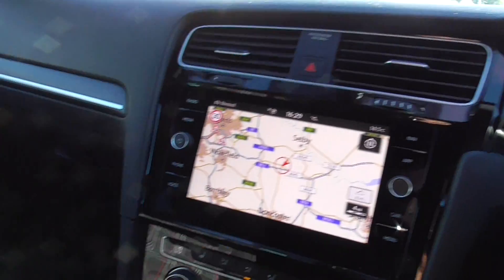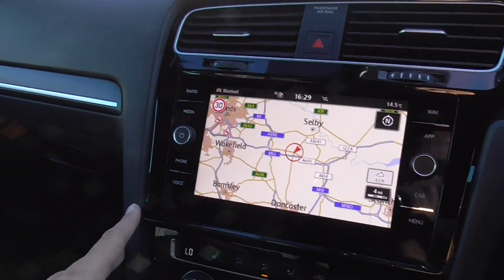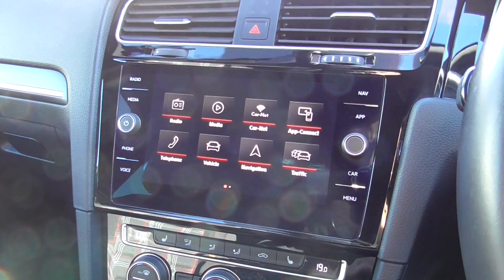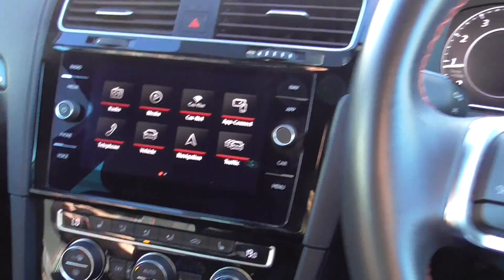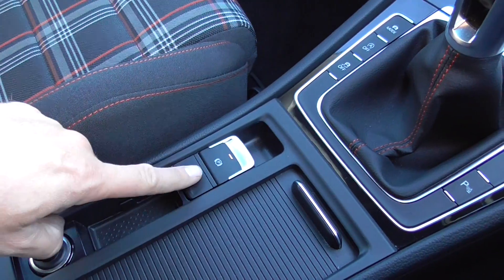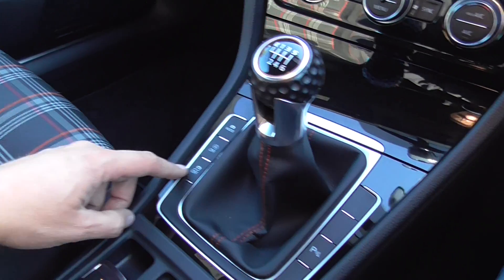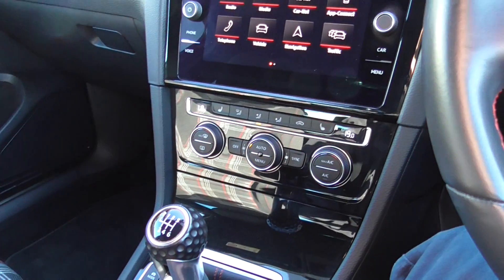So we have got sat nav on there, Bluetooth, everything on there that you would expect to find. Auto hold, automatic parking brake, driving modes there as well, parking sensors front and rear like I said.